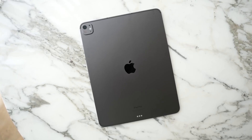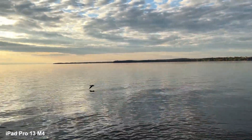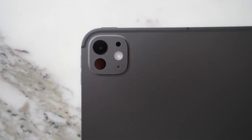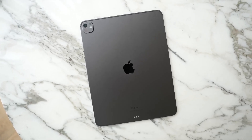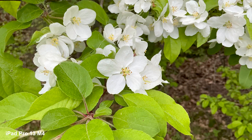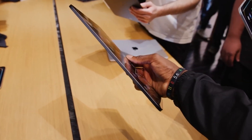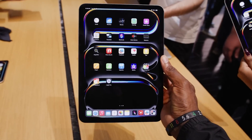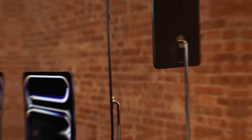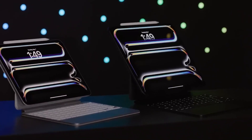The iPad Pro M4's camera system is a marvel of modern technology, offering amazing features that improve both photography and video capturing. Featuring a 12-megapixel wide camera and a 10-megapixel ultrawide camera on the back, the iPad Pro M4 boasts unmatched capacity to capture breathtaking photographs and explore immersive digital reality applications. It also includes a LiDAR scanner and cutting-edge deep-sensing technology. For clear and detailed shots in every selfie or video call, the front-facing 12-megapixel TrueDepth camera is ideal.